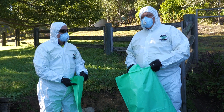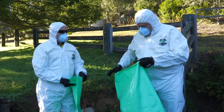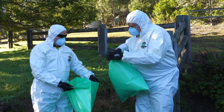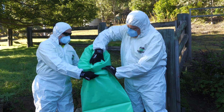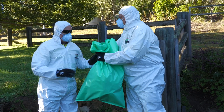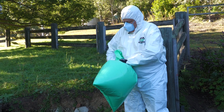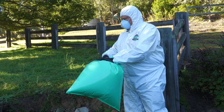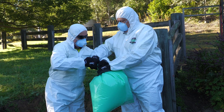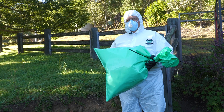To make sure we don't let it escape between here and going to the tip, we get the other bag, put it in, bundle it in, then it goes into this bag. This will go get buried at Buttonderry Waste Facility, where we will personally watch it get buried.